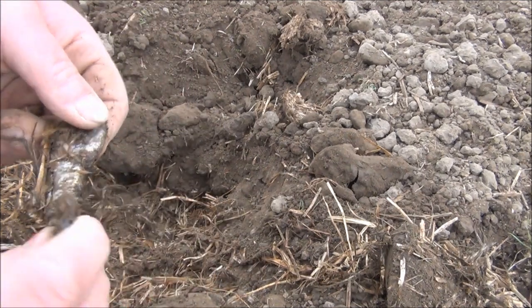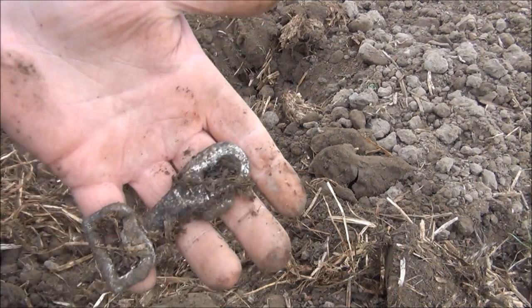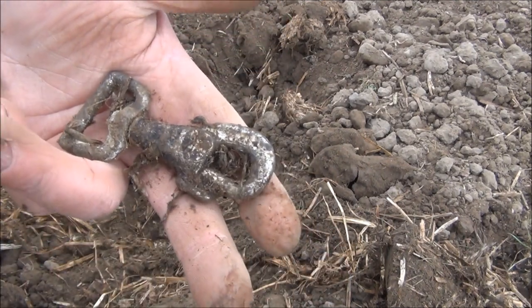What the holy hell is that? Like a swivelly thing to hang your keys on or something — I don't know — or something off a dog collar. God knows.